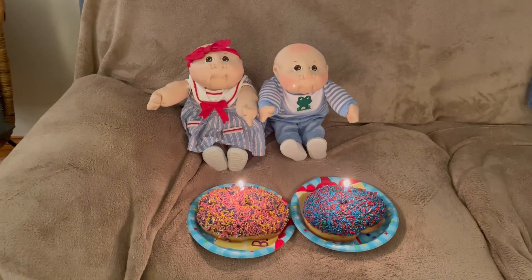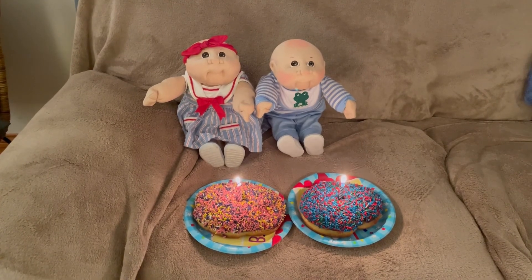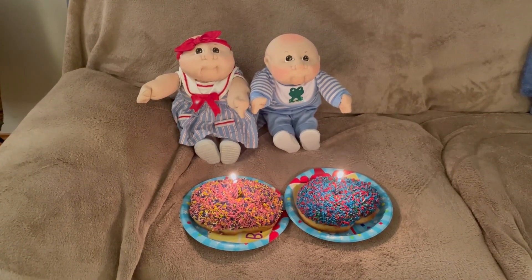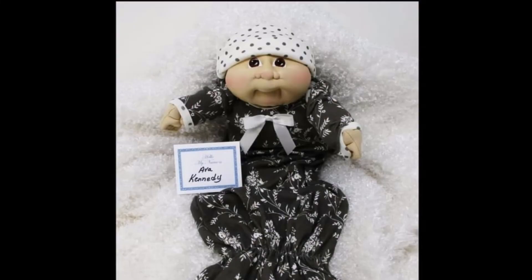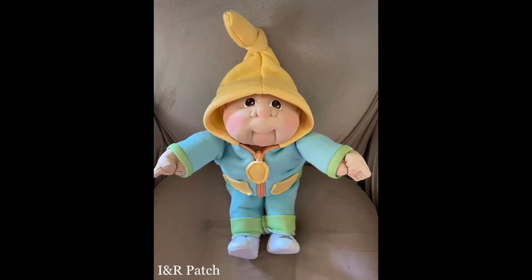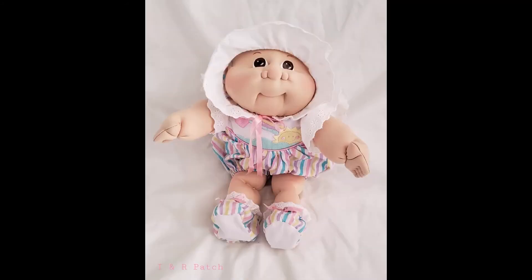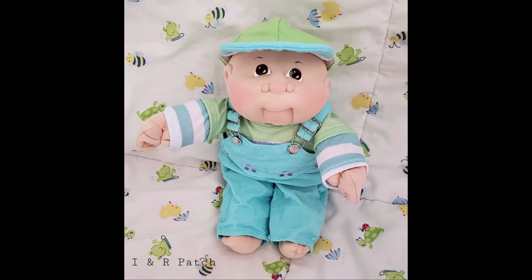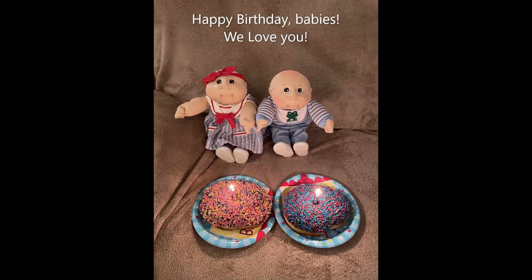Happy birthday to you, happy birthday to you, happy birthday Ava and Bentley, happy birthday to you! Hip hip hooray!